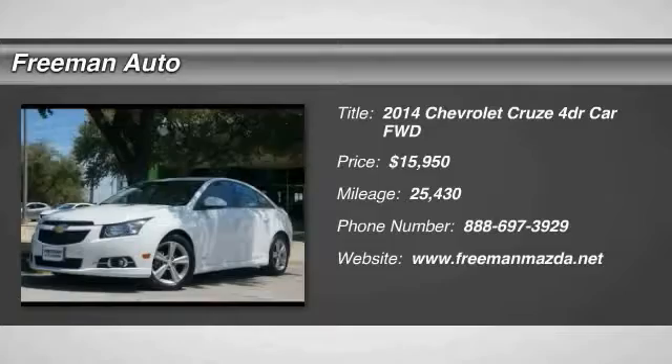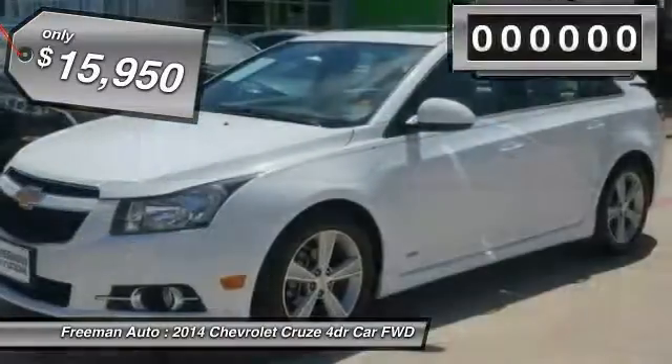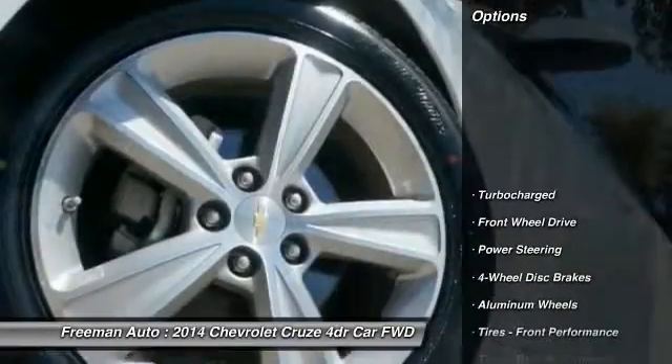2014 Cruze. The Cruze blueprint calls for more than you'd expect and is priced below $20,000. This vehicle has less than 30,000 miles. Here are some of this vehicle's great options.